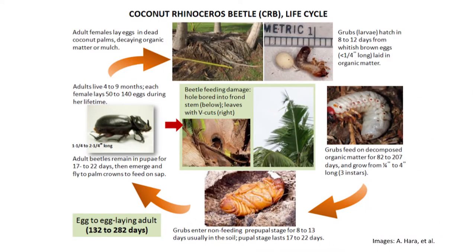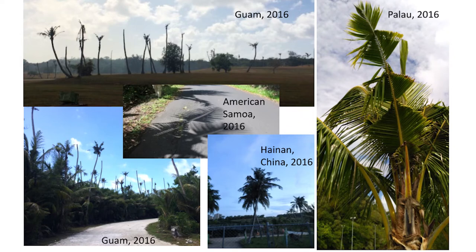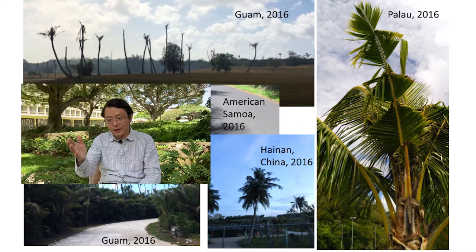After we confirmed CRB on Oahu in 2013, we received USDA funding, and Mike and I went together on several trips to Guam, American Samoa, and Palau to learn what they did to control CRB and what research or control strategies they had developed. As you can see, Guam, Palau, and American Samoa had very severe damage. In my favorite CRB damage picture, you can see how many times a single leaf frond was bored through — either by the same individual or multiple individuals — showing very severe infestation.